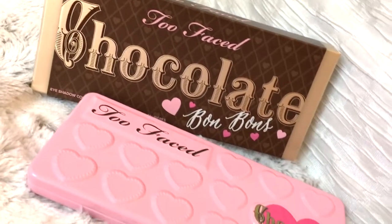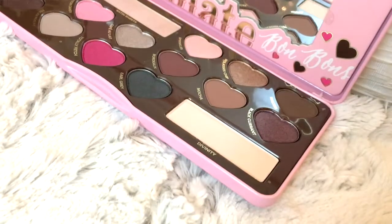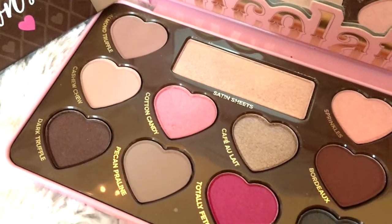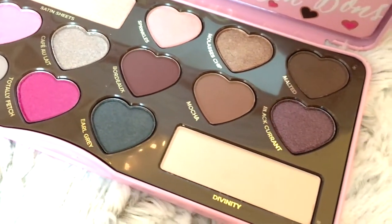And of course my Too Faced Chocolate Bon Bons Palette. I love all of my chocolate bar palettes, so I'm not really surprised I'm loving this one. Look at the packaging — it's light pink with little hearts, and even the inside is gorgeous. I love all the heart-shaped eyeshadows. It has every shade I need. They have no fallout, they're highly pigmented, super buttery, and easy to blend. And they smell like chocolate too — I just love them.